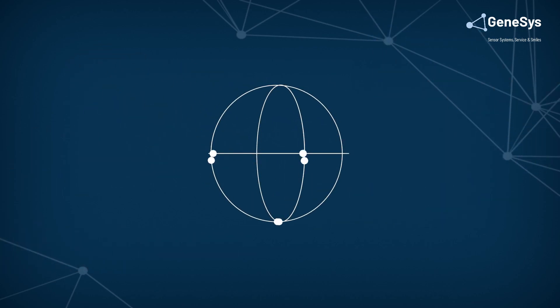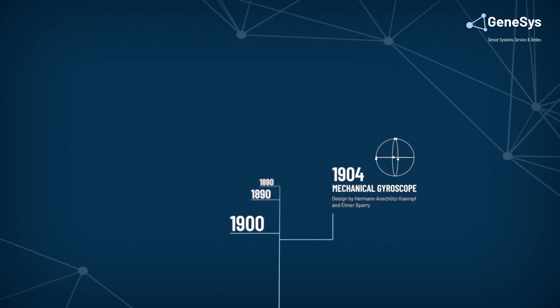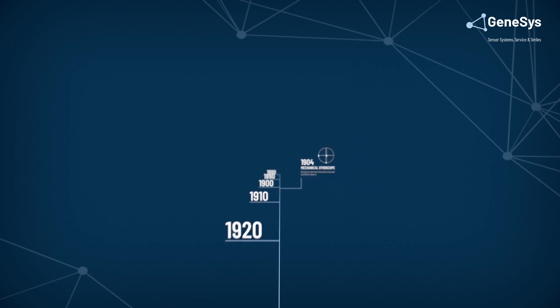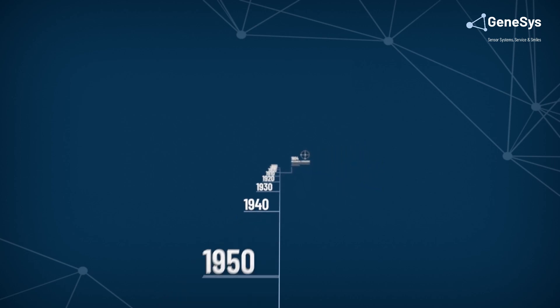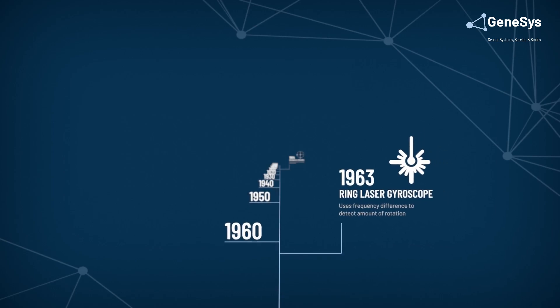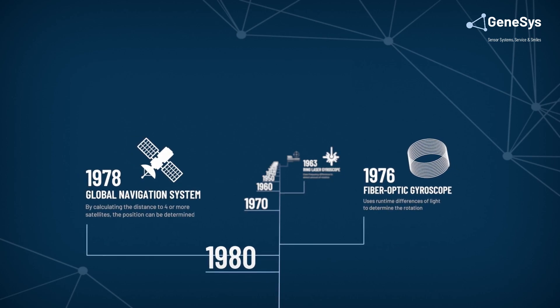Inertial systems have provided accurate measurements of orientation and angular velocity for many years. The earliest technical navigation systems were mechanical gyroscopes designed by Hermann Anschütz-Kempf and Elmer Sperry back in 1904. During the 1960s, ring laser gyroscopes were demonstrated, and in 1976 the first fiber optic gyroscope technology was invented.